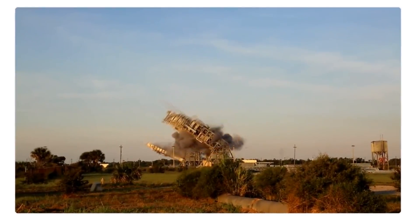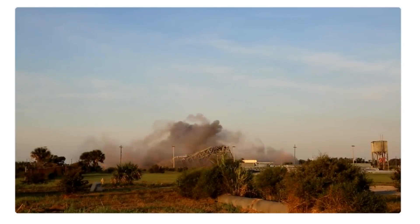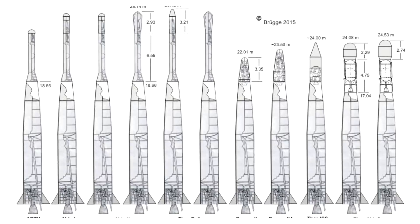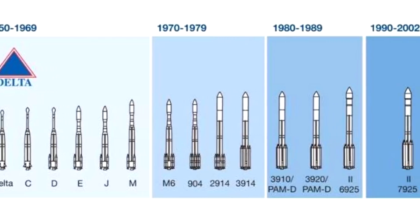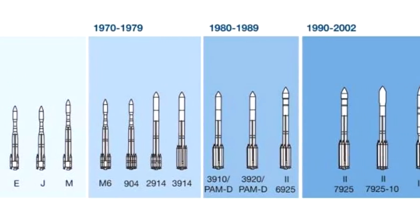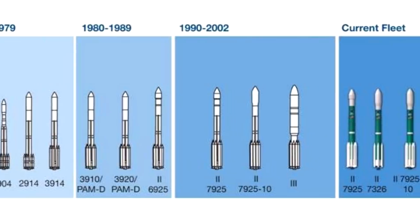Launch Complex 17 has a long and glorious history in spaceflight. It was originally built for the Thor IRBM — Intermediate Range Ballistic Missile. The Thor became a launch vehicle by mating it with various upper stages: Thor-Able, Thor-Able-Star, and through various iterations they eventually came up with Thor-Delta. Thor-Delta became the Delta series of launchers that we know today, and Launch Complex 17 handled them all up till the Delta III tests.